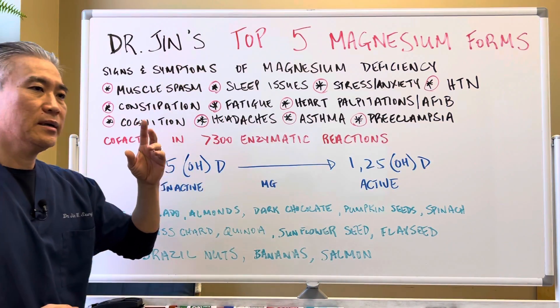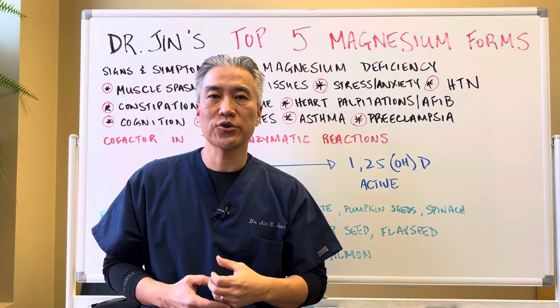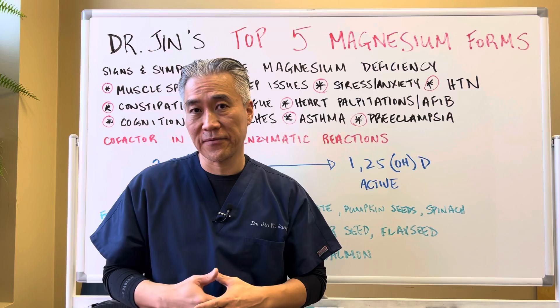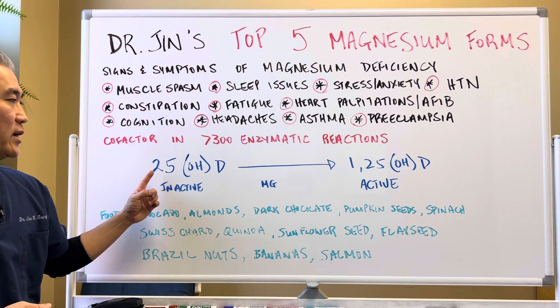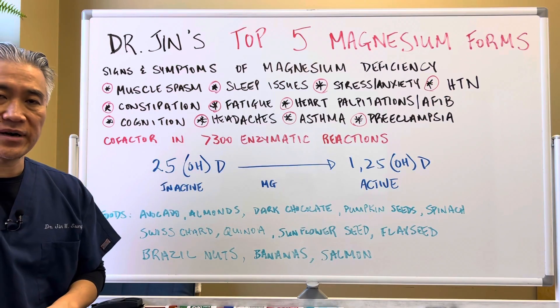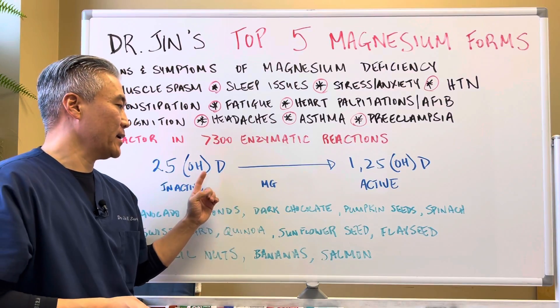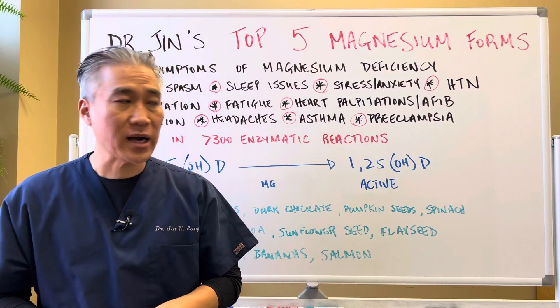Cofactors. Magnesium is a cofactor in over 300 enzymatic processes, so it's very important for a lot of different functions. For example, when you have vitamin D, which is the inactive form of 25-hydroxyvitamin D, magnesium is a cofactor to convert it to the active form, 1,25-dihydroxyvitamin D.